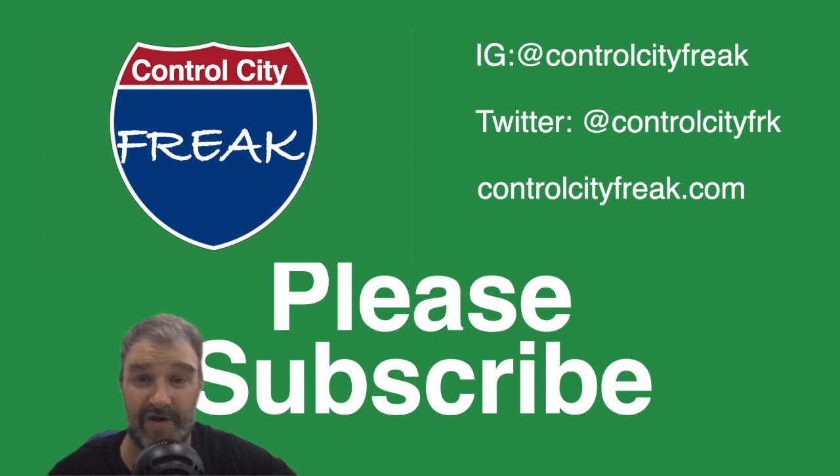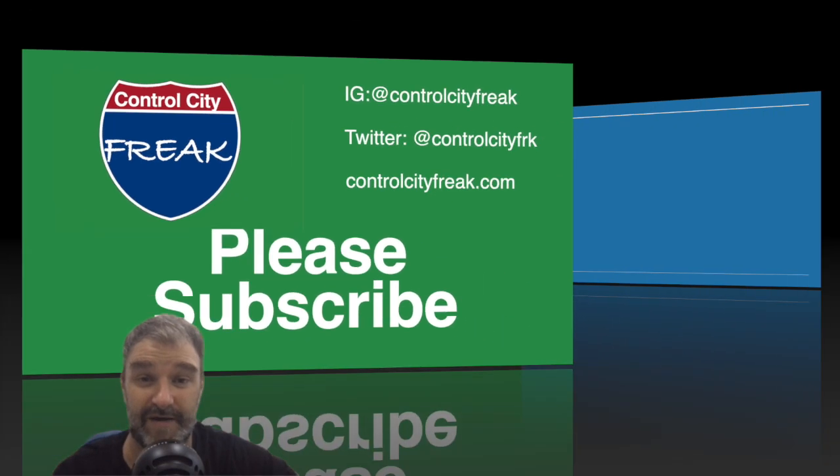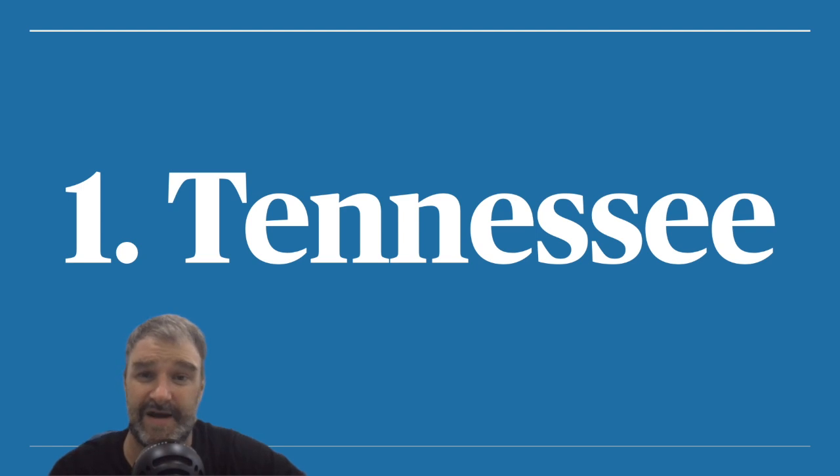My name is Todd, and I appreciate all of your viewership, thank you so much. If you like this kind of content, please give us a like, and if you really dig it, go ahead and hit that subscribe button. We're gonna start at the top, just because that's more fun.